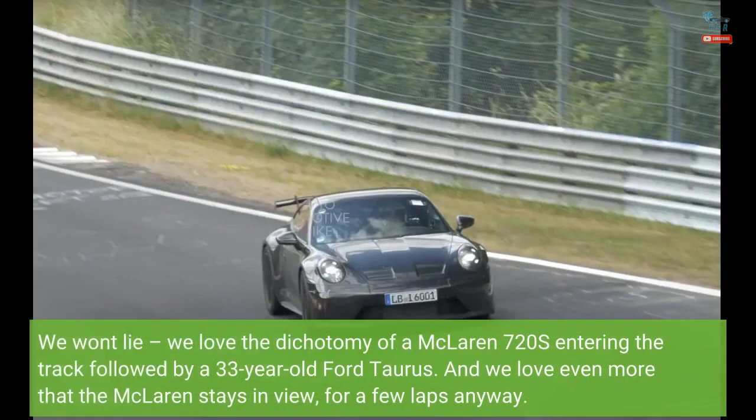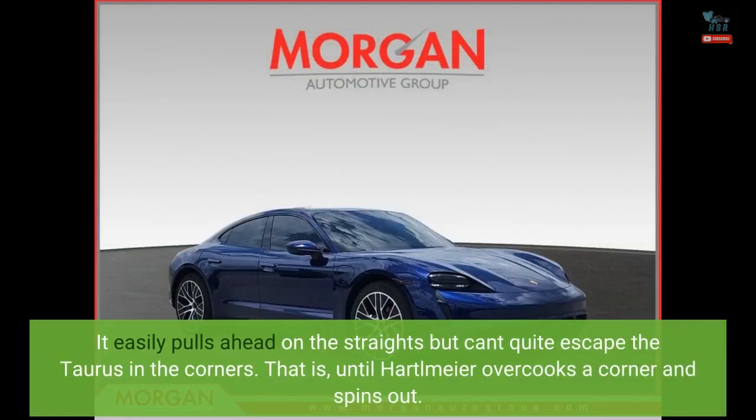We love the dichotomy of a McLaren 720S entering the track followed by a 33-year-old Ford Taurus. And we love even more that the McLaren stays in view, for a few laps anyway. It easily pulls ahead on the straights but can't quite escape the Taurus in the corners — that is, until Hartlmeier overcooks a corner and spins out.